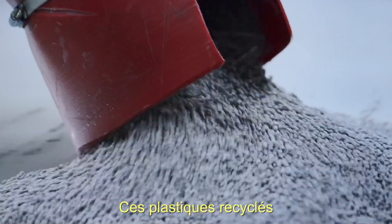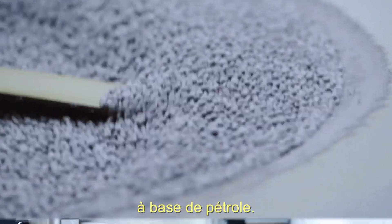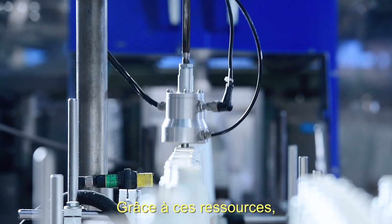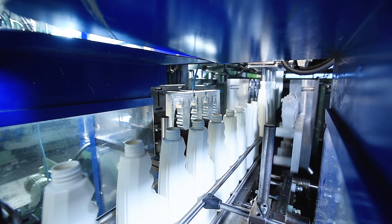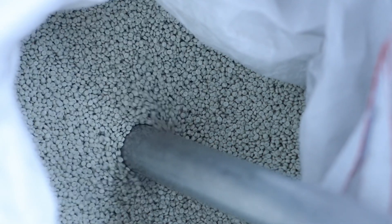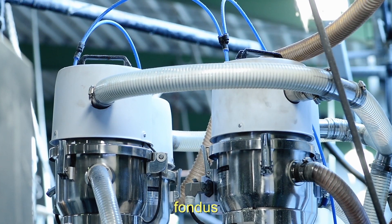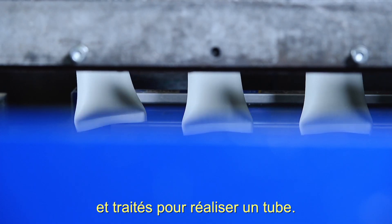Plastics made from these resources are just as good as plastics made from oil. From these resources, new products can be made, like here at Rohrmann in Germany. The plastic granules are sucked up, melted and processed into a tube.